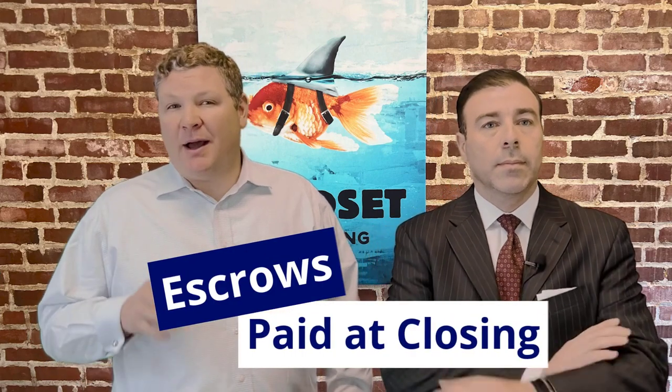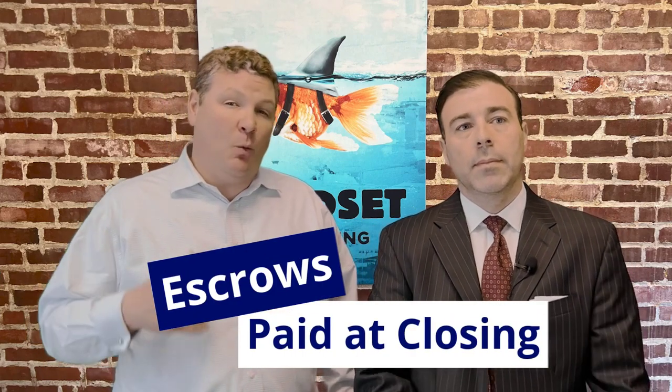In this video, we're going to be talking about escrows paid at closing when buying a home. These prepaid items are often overlooked and can be a huge surprise in the 11th hour to some buyers.